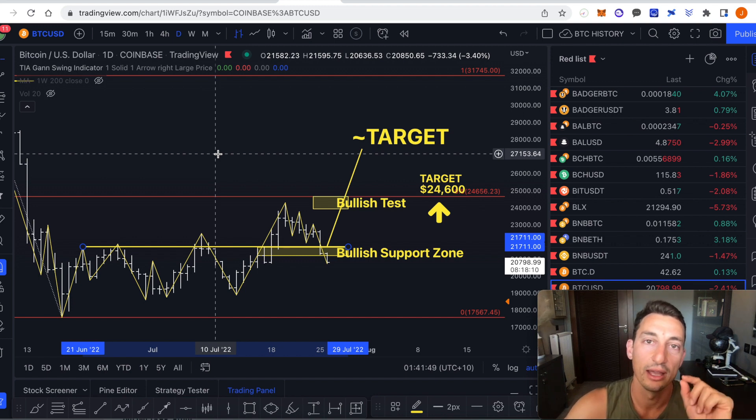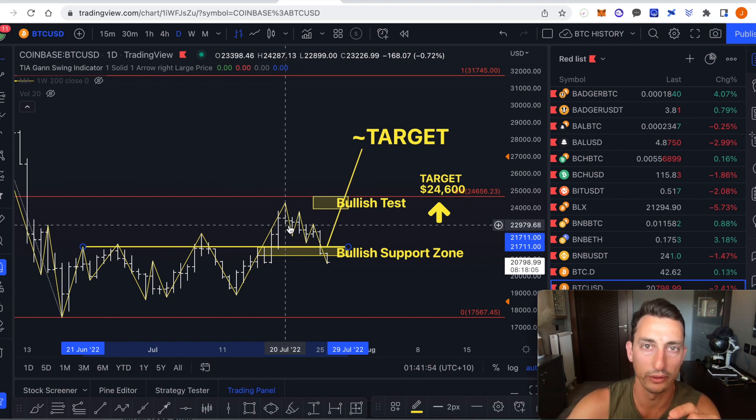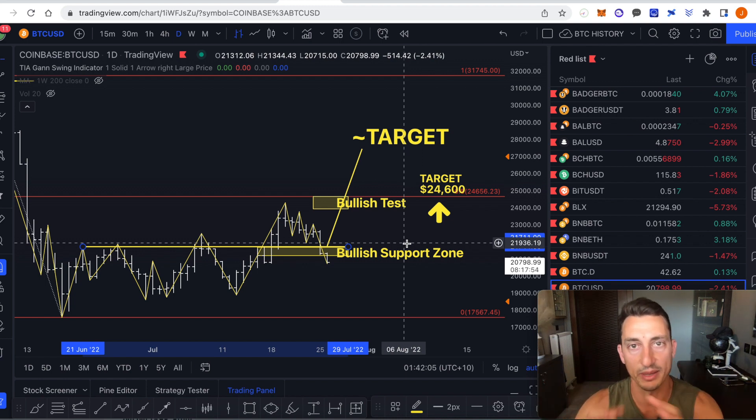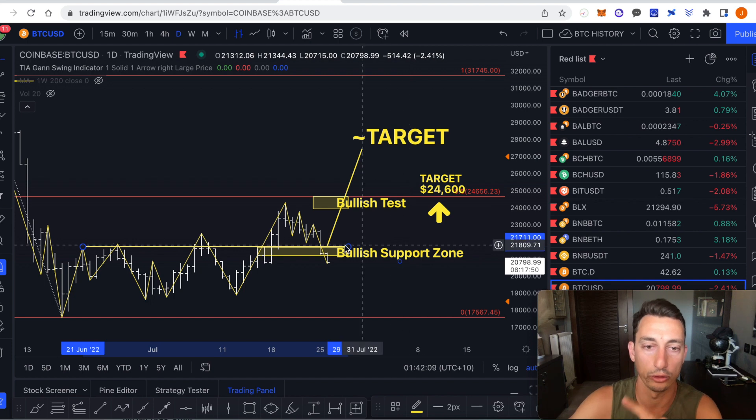We're going to look at each of the bars individually, especially on the 4-hour chart, to identify what is going on so that we can see that in advance for the trades. The first thing we want to do is update the Bitcoin chart to give us an idea about what's going on in the macro space and then get into the nitty-gritty of the smaller term timeframes for the cryptocurrencies.